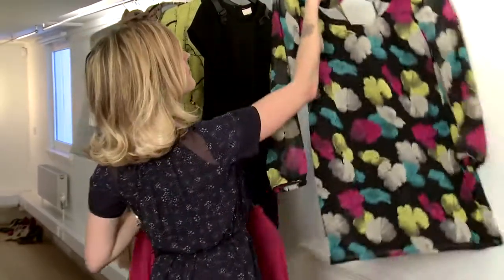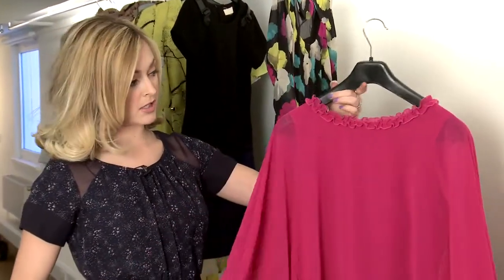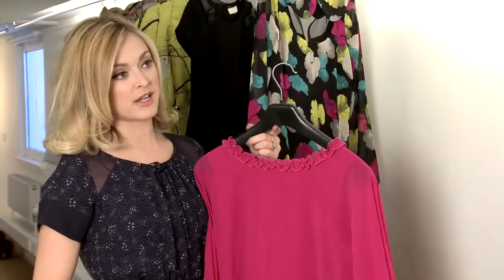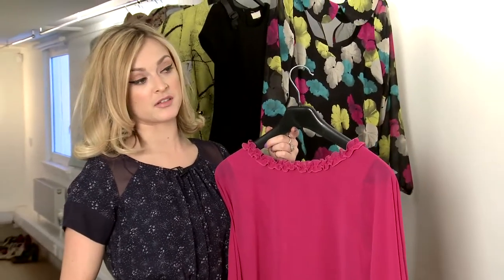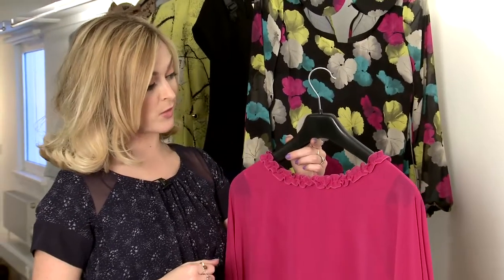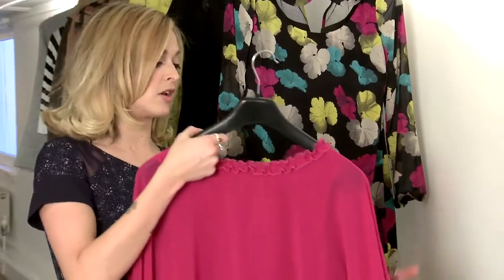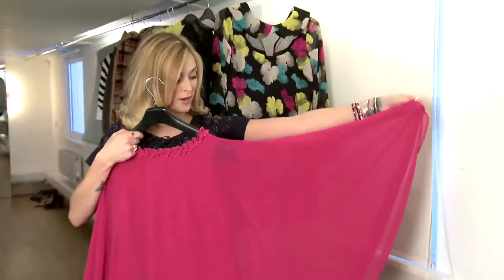Next up, we have this lovely fuchsia number. I've been out trawling some vintage shops and some markets and found quite a few dresses from the 70s that were in this particular shape — I even bought one and wore it to a party. So I thought, let's try and create something like that but adding this beautiful little neckline, this collar.